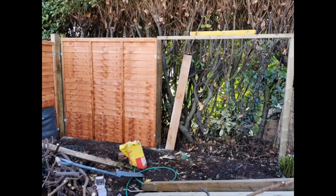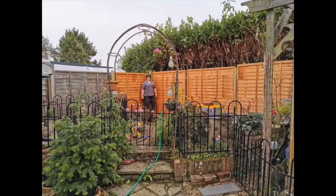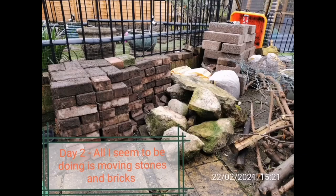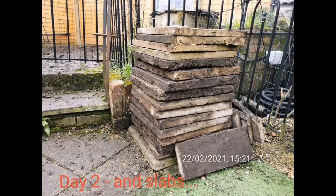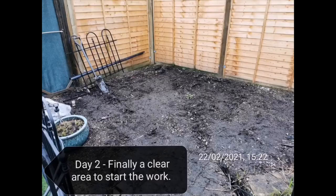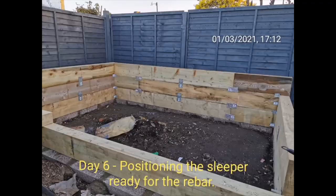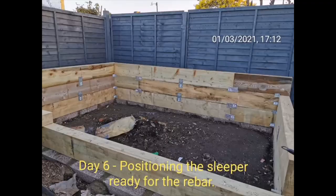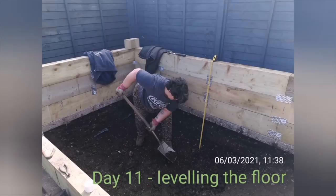Here I was dismantling what was in our garden, building another fence — that was day one. It was a matter of removing whatever was there: slabs, rocks, you name it. Then on day two it was clear I had to build the foundations and start carrying over all the sleepers, and the digging, and more digging.